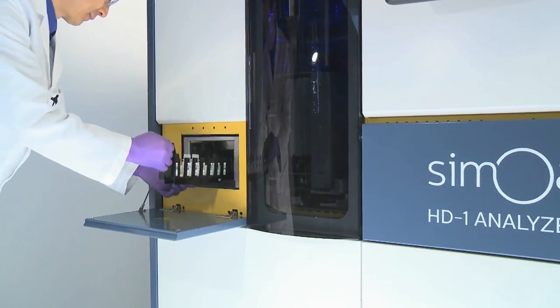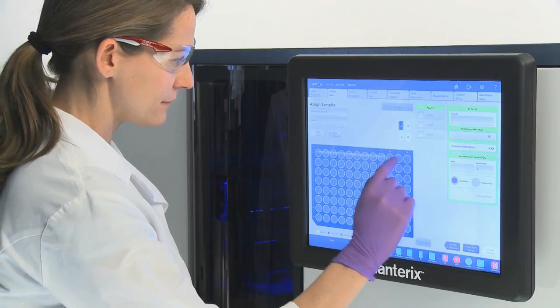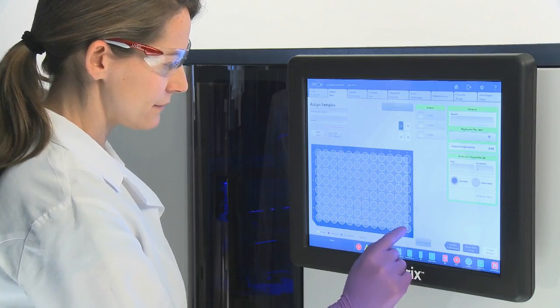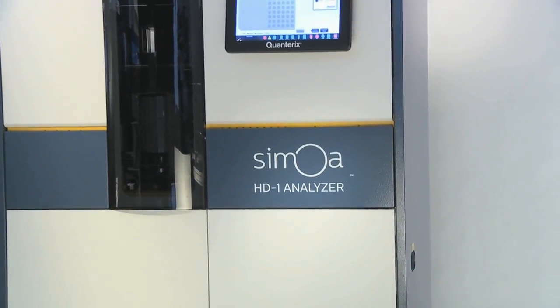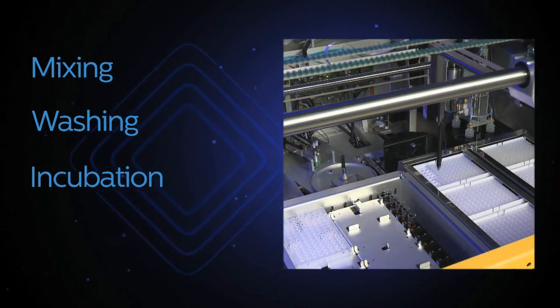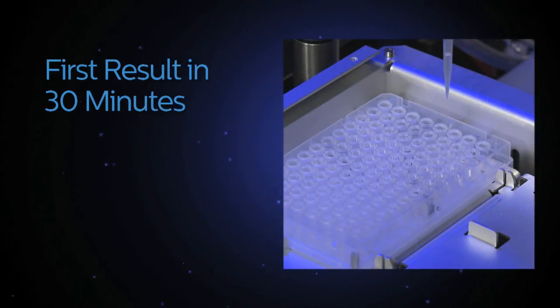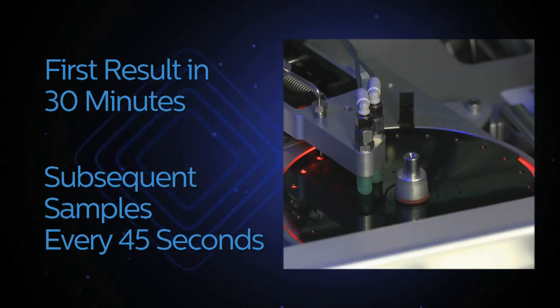Users load assay-specific reagents into the reagent bay, and an assay is selected on the intuitive touchscreen interface. The Samoa HD1 analyzer then performs all mixing, washing, incubation, and sample readout, with the first result in 30 minutes and subsequent samples every 45 seconds thereafter.